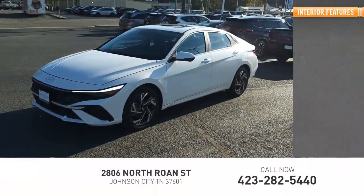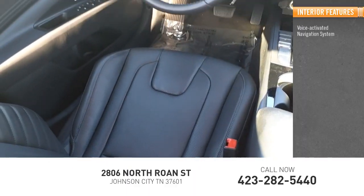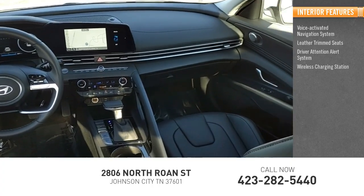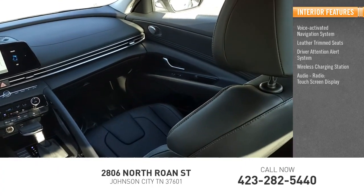Inside you'll find a voice activated navigation system, leather trim seats, driver attention alert system, wireless charging station, audio radio, and touch screen display.